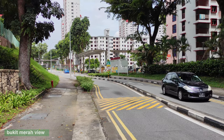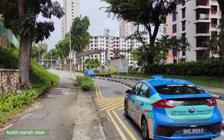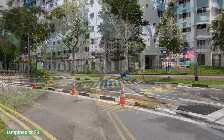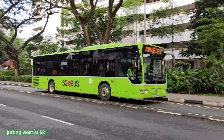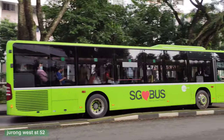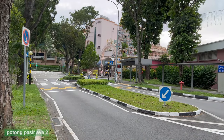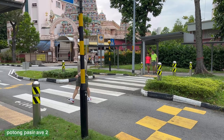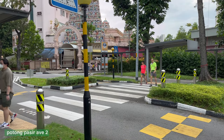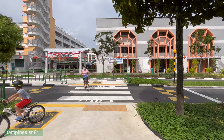Vertical physical traffic calming measures are the most effective, and include humps for cars. Where bus routes ply, a gentler bus-friendly hump is used instead. These are usually placed right before a pedestrian crossing, and combining that with pinch points creates an excellent raised zebra crossing. A refuge in the middle allows people to look out for traffic one direction at a time, and its raised design makes it more comfortable for people on wheels.